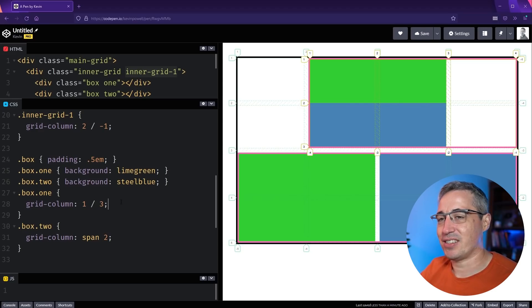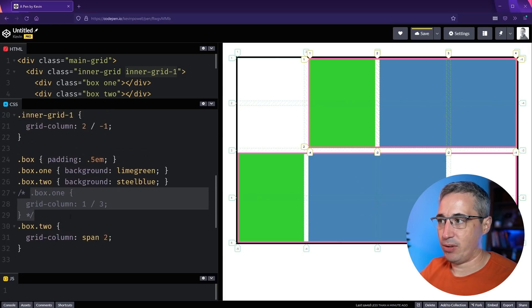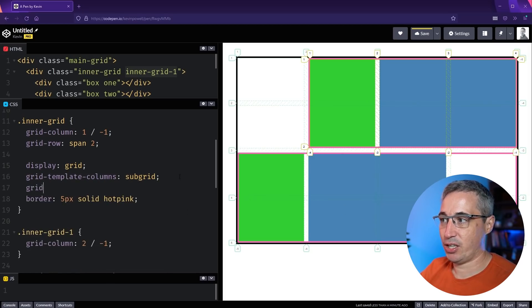You might wonder why the boxes stretch the entire space even though there's an inner grid. The reason is we've only set up subgrid for columns, not rows. The inner grid spans two rows on the parent but the subgrid only inherits one row by default. To take advantage of both axes, you can also set grid-template-rows: subgrid, and then both the template rows and template columns are respected.